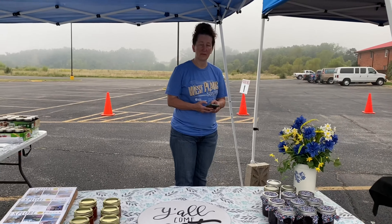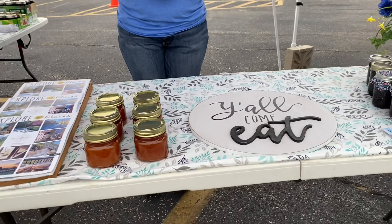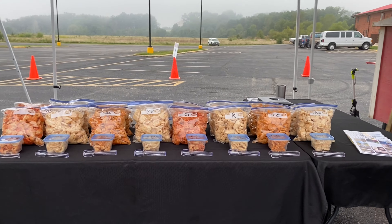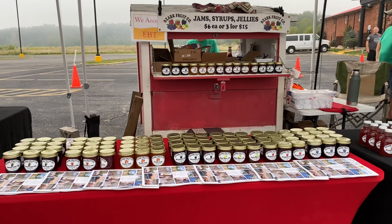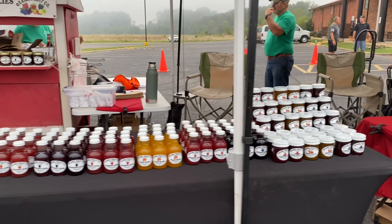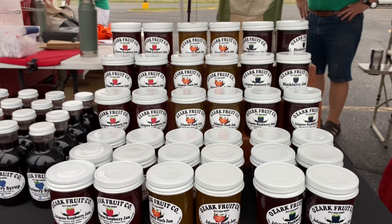We have Ford Family Farms, and she usually has the best peaches available at this market. Right now she has some jams because the peach season is kind of ending. And then we have all kinds of different flavors of pork rinds, and they also offer funnel cakes. Next we have Ozark Fruit Company, with so many varieties of jams, jellies, and syrups. The ones we like are the jalapeño jams — we use those to make a really yummy sauce.